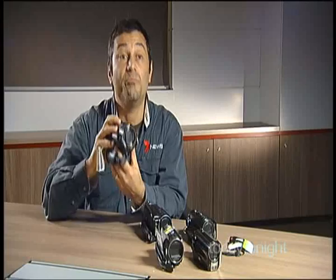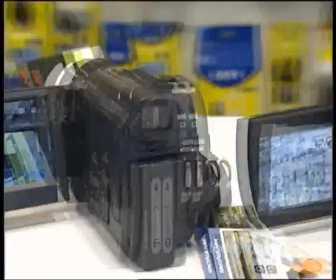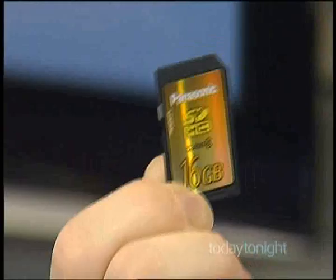With the help of some local experts, Frank Pangallo road tested some of Adelaide's top brands including those that are easy to operate. You can obtain broadcast quality. We've been shooting home movies for over a century — from film to videotape and now whiz-bang little cameras which record in high definition on cards the size of a thumbnail.